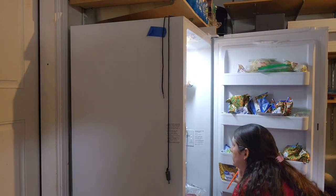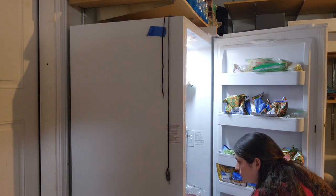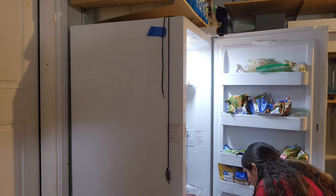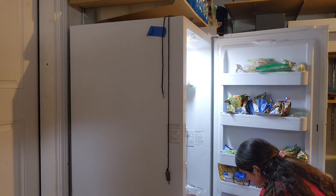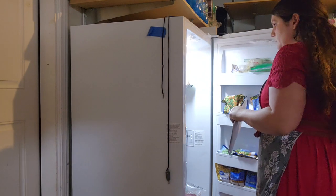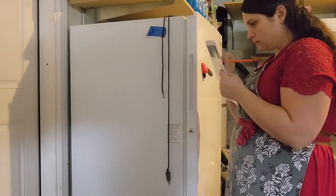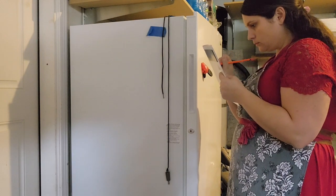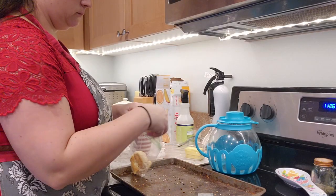I've got zucchinis I cut up from last fall in the freezer — when you get those giant zucchinis at the end of fall, I shredded a bunch and also diced some up to use later for exactly this reason. Doing a quick inventory is going to help me make my meal plan for this week since I haven't done that yet.